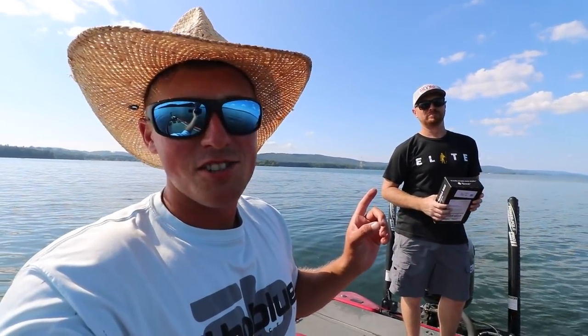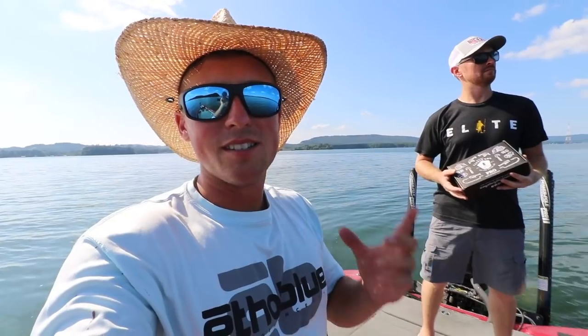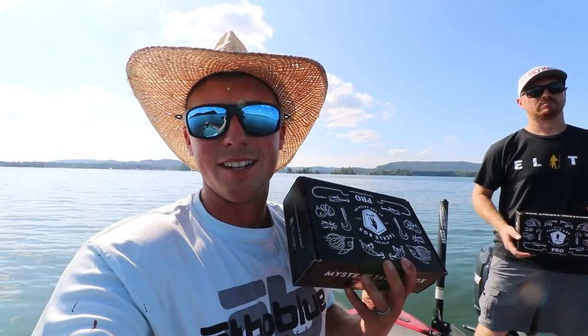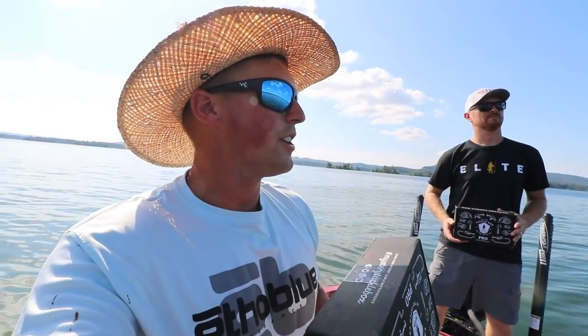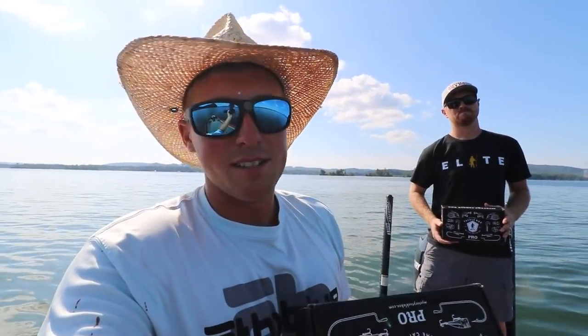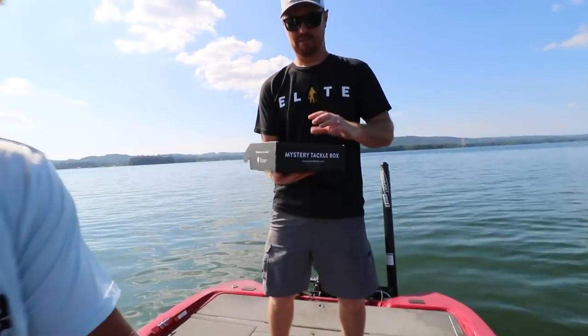Welcome back to Mystery Tackle Box's YouTube channel. I'm Andrew Nordby — go check out my channel, Fishing with Nordby. I'm out here today with fellow YouTuber TJ Russell, who runs the Kayak USA channel. We're doing a July MTB slam and we're giving away two boxes in this video. We'll tell you how to win at the end. I have a feeling they're gonna be pretty good this month — they wanted me to do a video here on Lake Guntersville fishing for bass, deep or shallow.